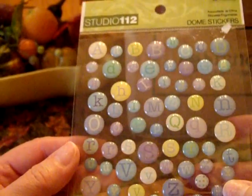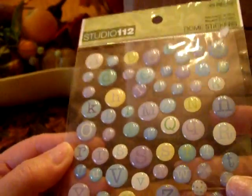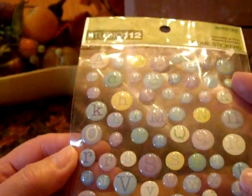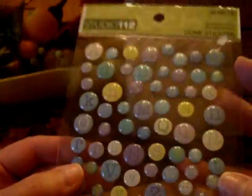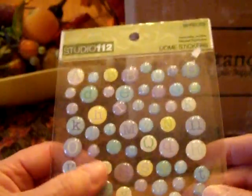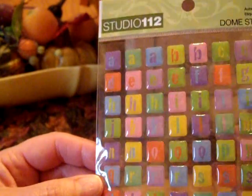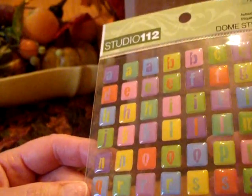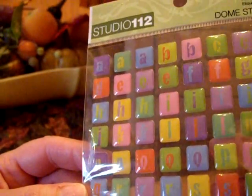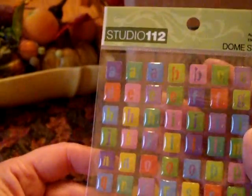Some more Studio G dome stickers — 112 dome stickers. These are alphabet stickers in beautiful soft blue and purple and yellow, just beautiful colors. So if I ever get a grandson, these would be perfect on a little card or album for him. And some more dome alphas — these are really cool. I love the colors, nice and bright, so these would be appropriate for a lot of things. Thank you, Laura.